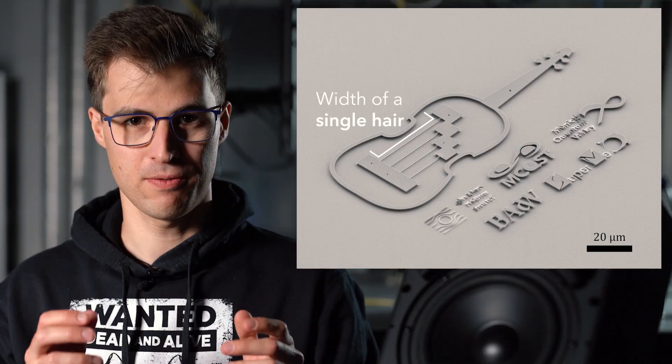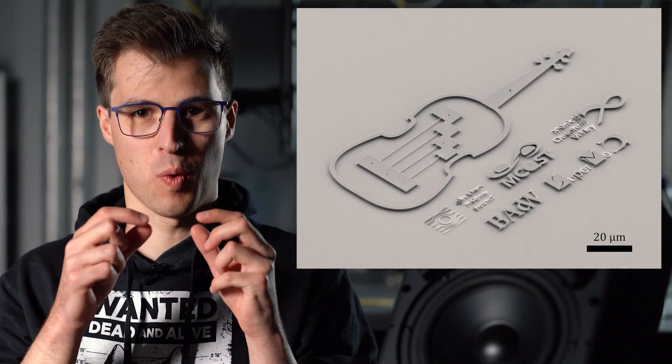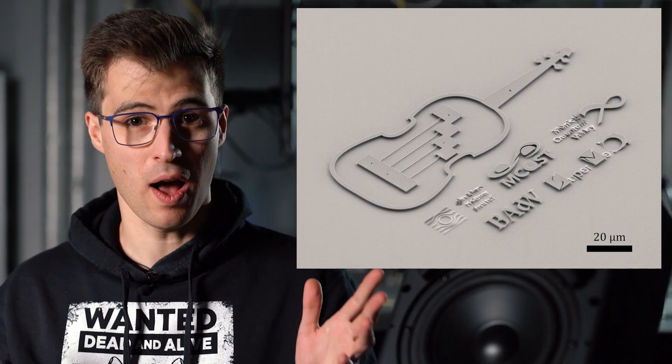Of course you can't see it here, so let's take a closer look at a scanning electron microscope image. One of the strings of the violin is about as long as one of your hairs is wide, and the strings themselves are much thinner than that — only a few hundred nanometers, roughly the size of an average virus. And to play it and to listen to it, I need a laser.